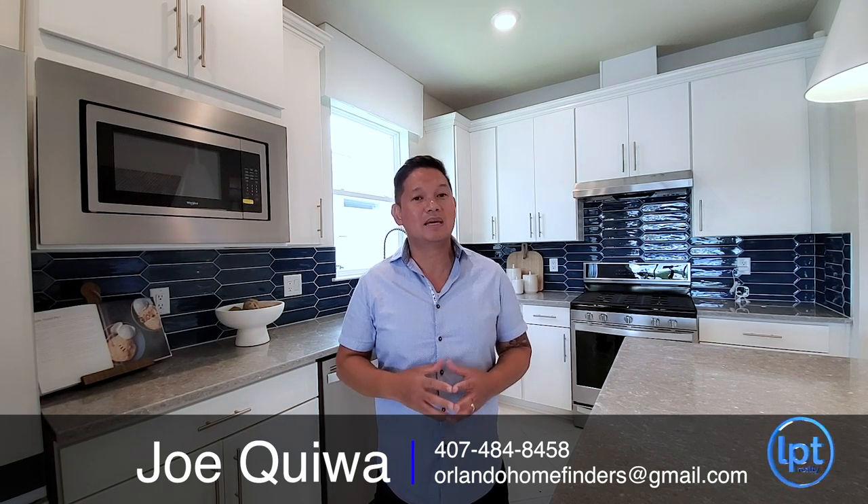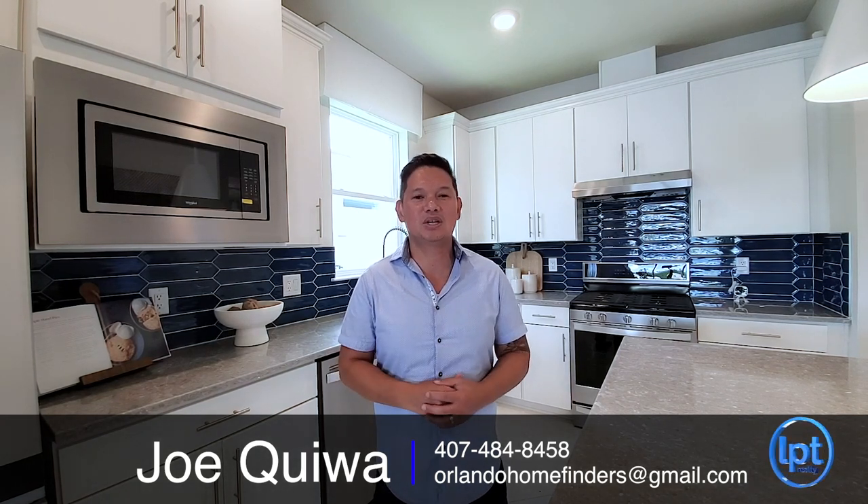It's really highly designed. If you want to see it, give me a call at 407-484-8458 or email me at orlandohomefinders@gmail.com. Please, if you haven't already and this is your first time here, like and subscribe to the channel, hit the bell for instant notifications, and comment below — I'd love to hear your comments. For now, enjoy the tour.